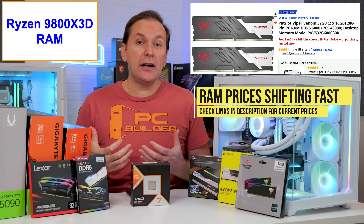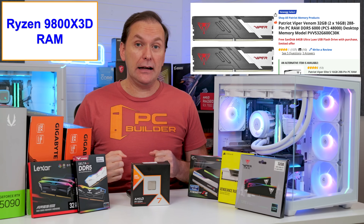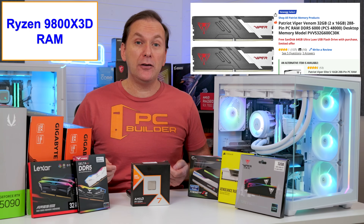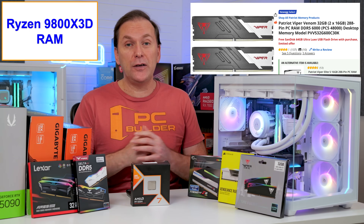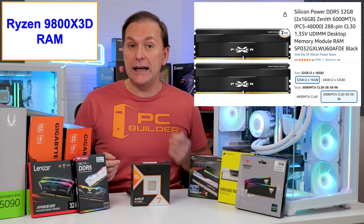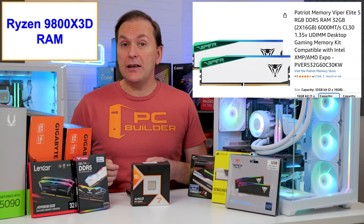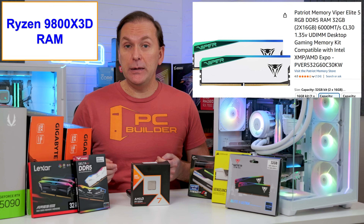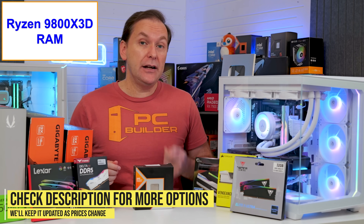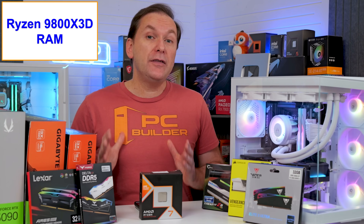Looking at current RAM pricing — check the links in the video description for the best deals I can find. For non-RGB DDR5-6000 CL30 kits, they start around $160 in the US, with the Patriot Viper Venom being cheapest at about $150. Silicon Power X-Power non-RGB kits go for about $165 in white or black, and Kingston Fury and Cleve Bolt are around the same price. For RGB DDR5-6000 CL30 kits, Patriot Viper Elite starts around $170, Silicon Power ARGB kits at $175, and Corsair closer to $200. Less optimal DDR5-6000 CL36 or 6400 CL32 RGB kits start around $150.